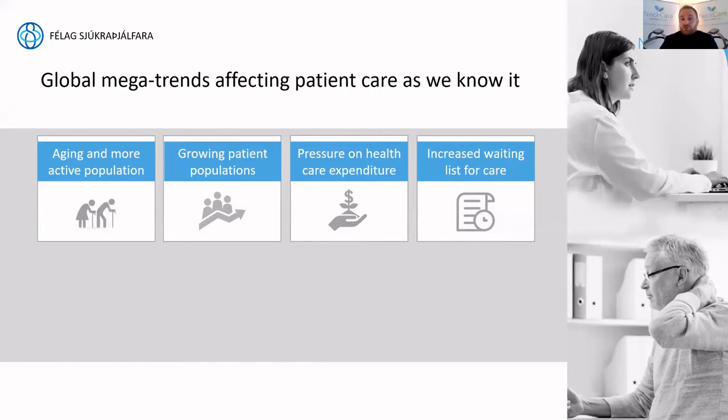Because of the aging population, we're seeing a growing patient population, as older people typically have a broader spectrum of indications. With that comes more pressure on healthcare expenditure. It's becoming more difficult to attend to those patients and cope with the volumes — and somebody's got to pay for this. Here in Iceland, we're very familiar with increased waiting lists, sometimes six to nine months before you can consult a physical therapist. This pushes us toward finding efficiencies.